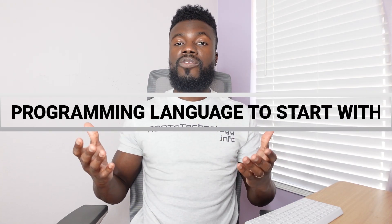Now in this video, I'm going to be talking to you about the most common question that I get asked by potential students all the time. And that question is: what programming language should I learn first?